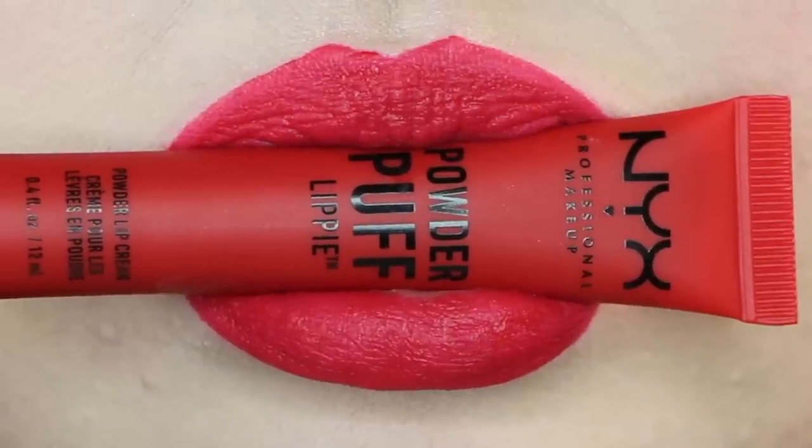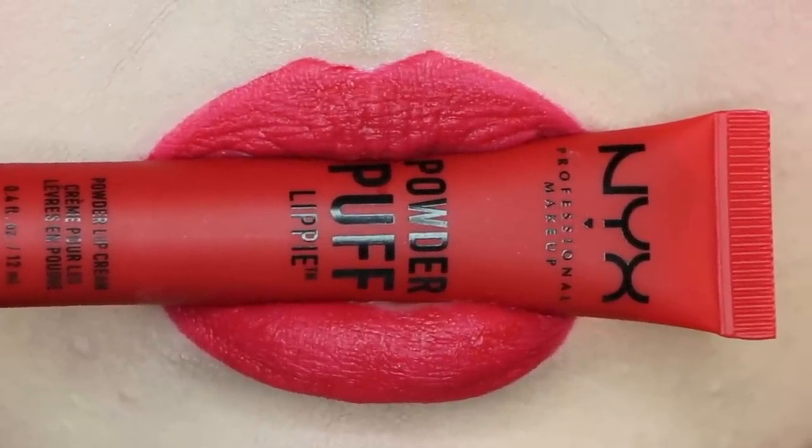This one is Group Love and this is a true red — it has a very blue undertone to it. I am living for this. I really like this red and it feels so comfortable on the lips.